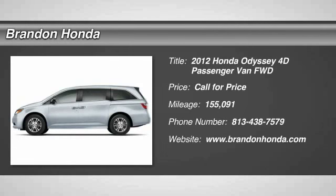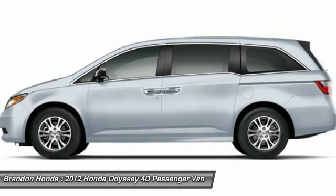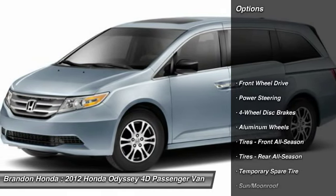The 2012 Honda Odyssey. The Honda Odyssey is a showcase of distinguished style, captivating technology, and advanced safety features. A must for all families. Here are some of this vehicle's great options.